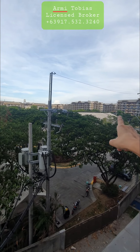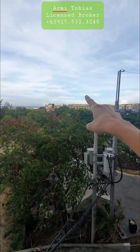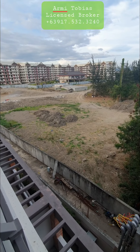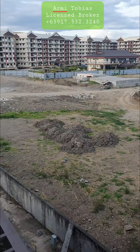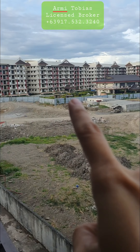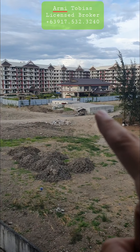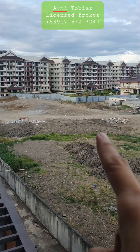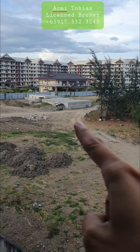That is Birch Wood. That's Cedar Crest. This area is for Mulberry. That one is Mulberry — they will still construct in this area, up to there.